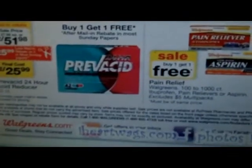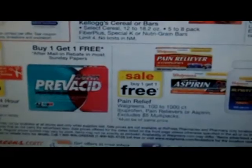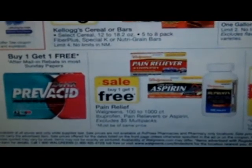I'm going to go take a look and see what I can match up for next week at CVS.